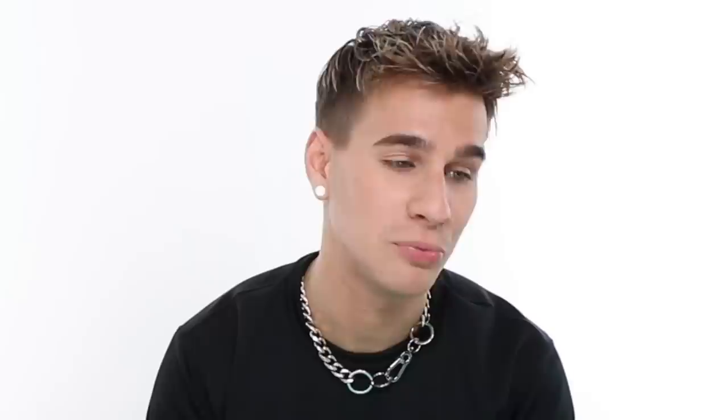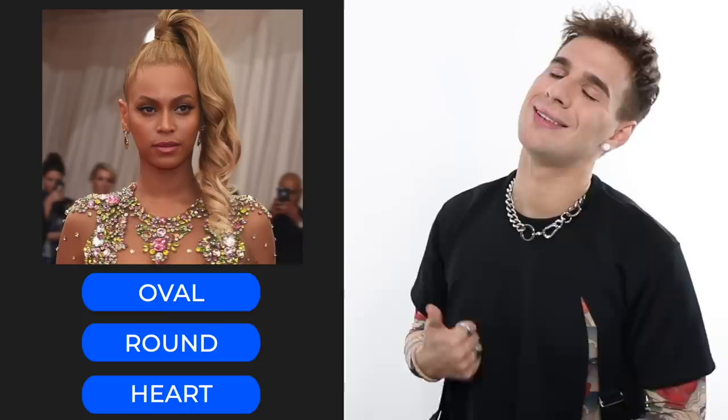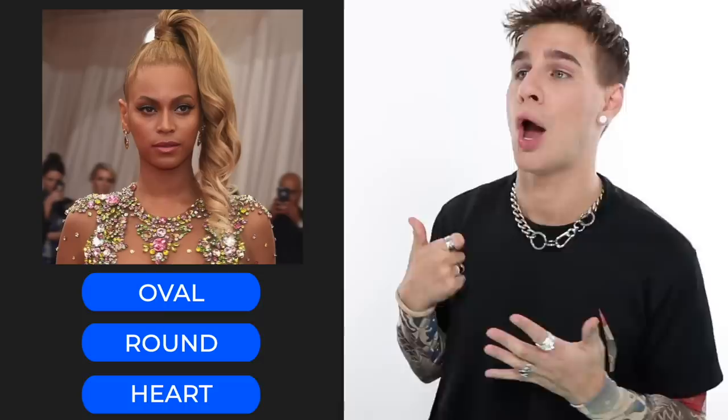Next up we have Beyoncé. Does she have an oval face, a round face, or a heart-shaped face? She has an oval — the most optimal face shape, of course, because she's Beyoncé. Her jaw is on the softer side, her forehead's not wide, her height is slightly longer than her width but nothing drastic, and everything is rounded out but not wide like a round face.